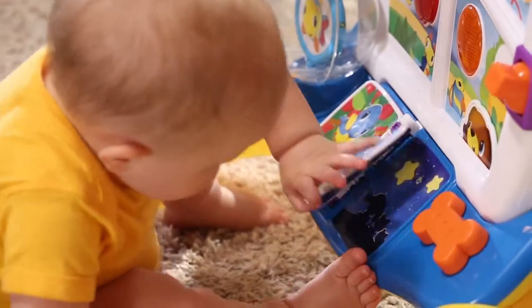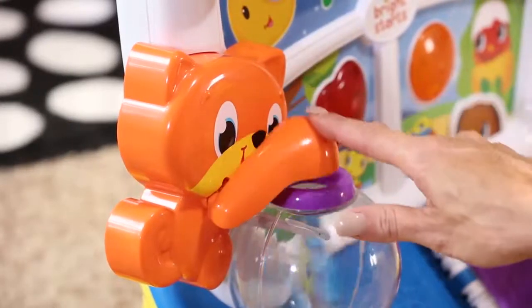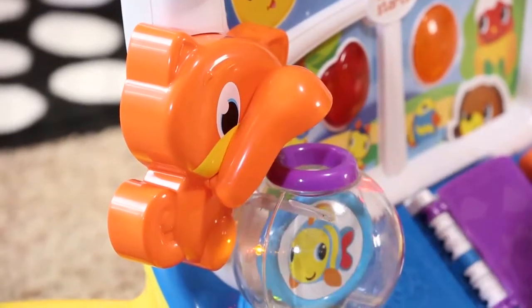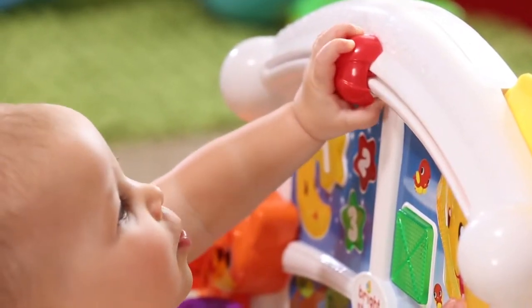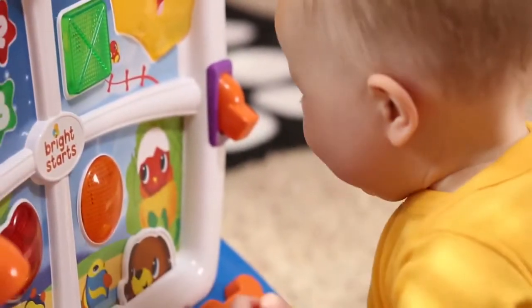A flipbook interacts with illuminating lights and buttons on each window pane. Press Kitty's paw for a light-up surprise in the fishbowl. Baby will reach up to move the ladybug or spin the sun. A light switch flips to introduce baby to opposites.